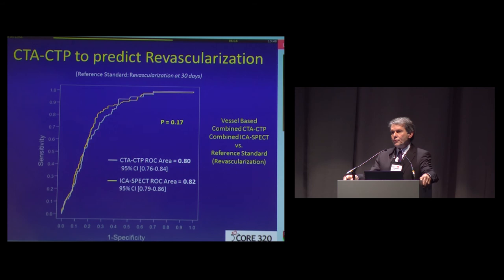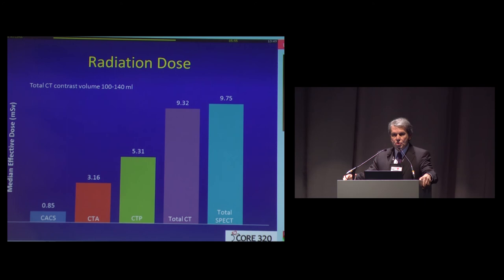That's the importance of CORE 320, and we are following these patients. At 30-day follow-up, if you take people who had revascularization, both techniques appear to identify those patients with equal power. Regarding radiation — which is a concern we monitored very closely — the total radiation was 9.3 millisieverts for the entire CT protocol including calcium score, CTA, and CTP, compared to 9.7 millisieverts on the SPECT side. Very similar in this regard.